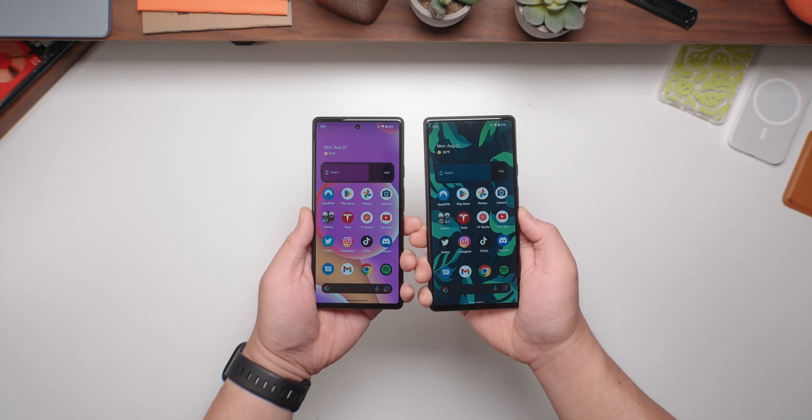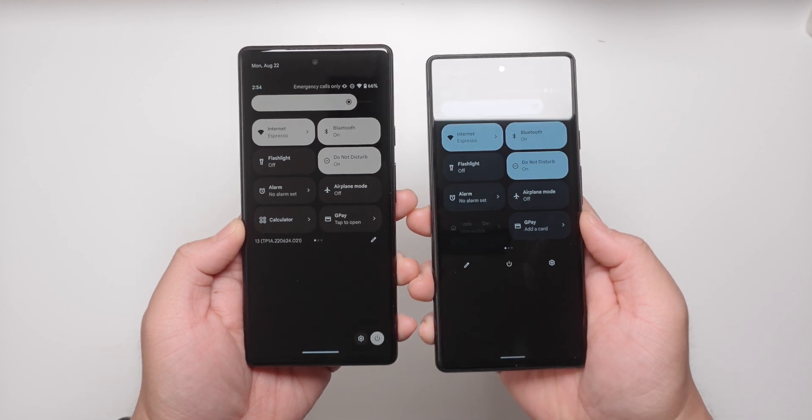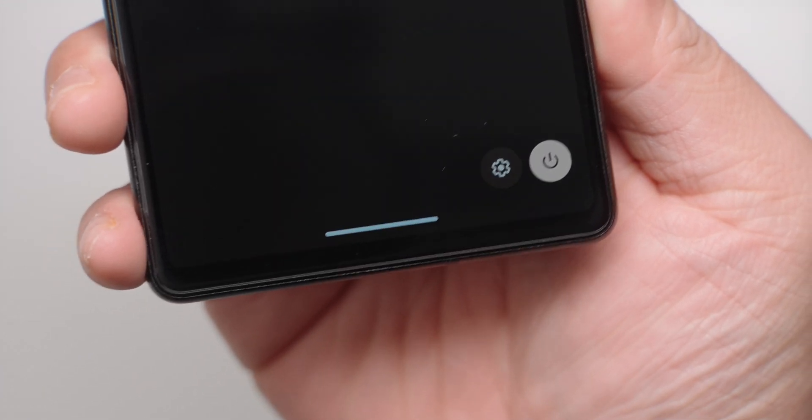Another thing I noticed is that in the notification shade, the button for settings and the power button has been moved to the lower right of the screen, which I think again favors one-handed use. Also, the edit button to change the layout of your quick settings is now on the right side, closer to the lower right of the tile.